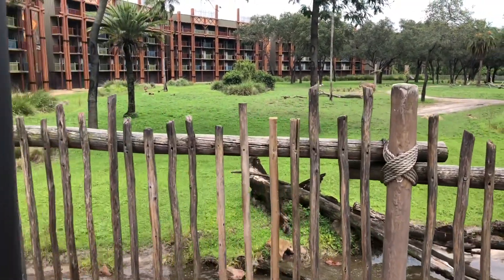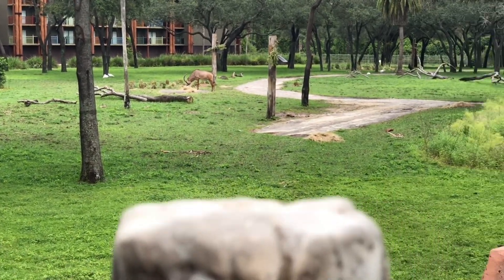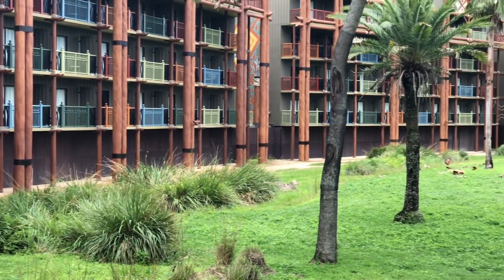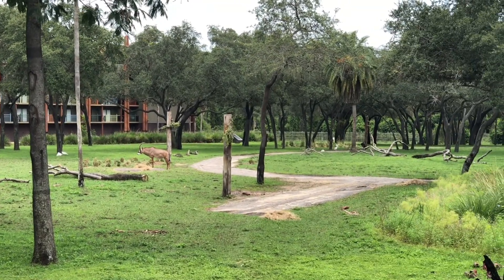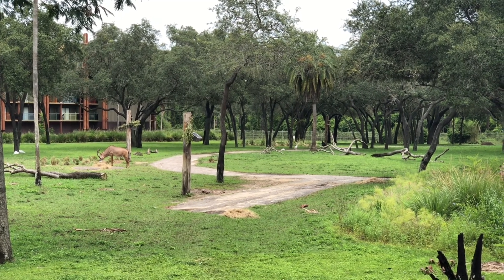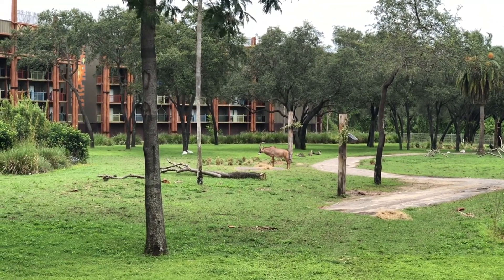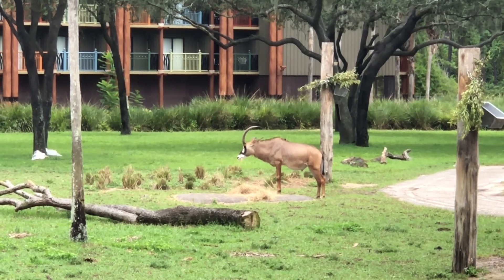So this is the view — we have animals out here all over. You can see the rooms. I didn't know this and I'm not sure if you folks do either, but the savannah at Animal Kingdom obviously doesn't connect to this savannah here. For some reason I always thought it did. These are actually fenced off from the Animal Kingdom animals. But just really cool — let me zoom in here on this guy, just chilling, hanging out.